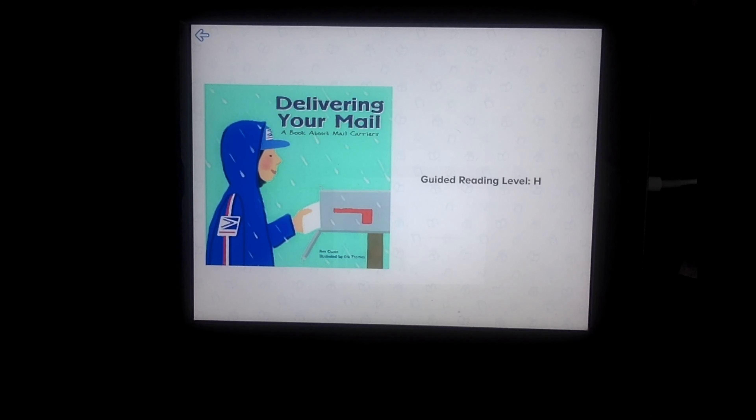We're going to start off by reading a story about mail carriers. The story I'm going to read you today is titled "Delivering Your Mail: A Book About Mail Carriers," written by Ann Owen and illustrated by Eric Thomas.